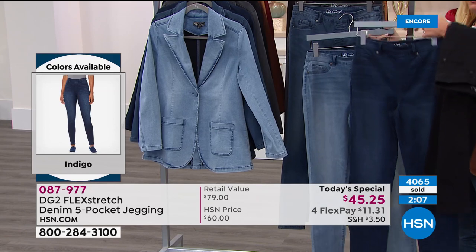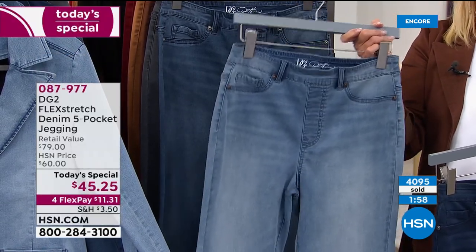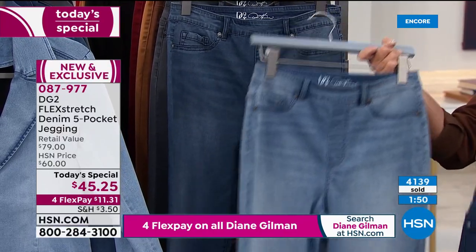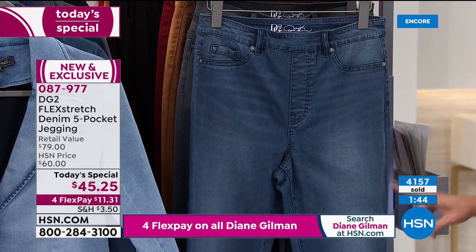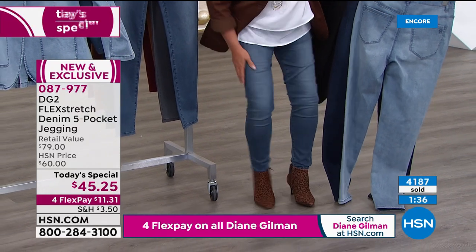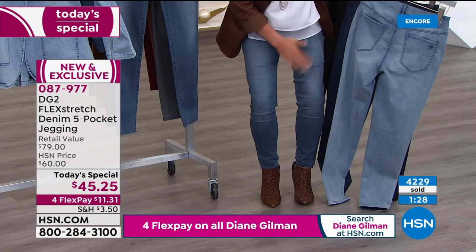I'd go for the chambray and the black if I was brand new to the line. The mid-tone is what I'm wearing. Something clever Diane does: she puts whiskering in the center, with shadows on the inner and outer thigh, so your leg looks two inches slimmer. That's a great illusion in the design and the way the wash is finished.